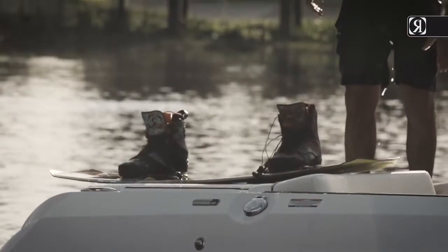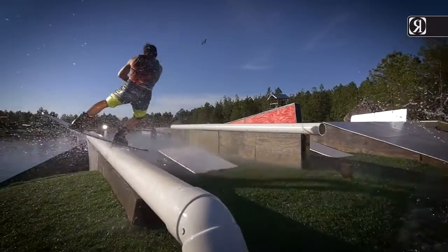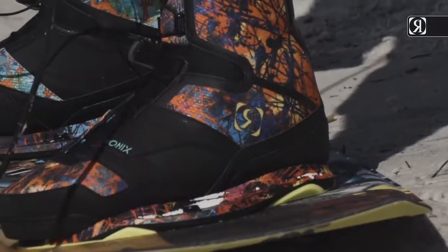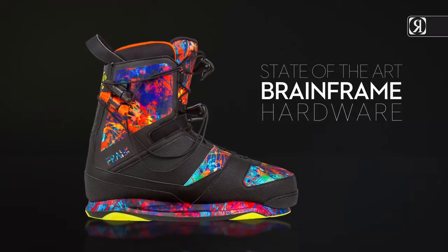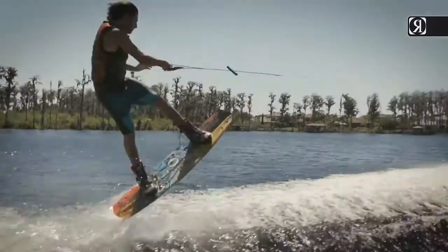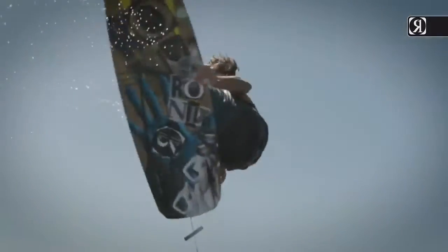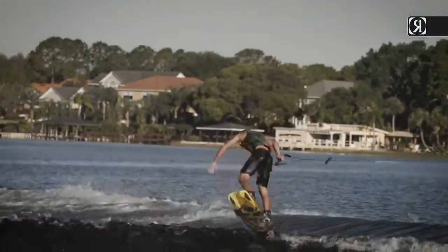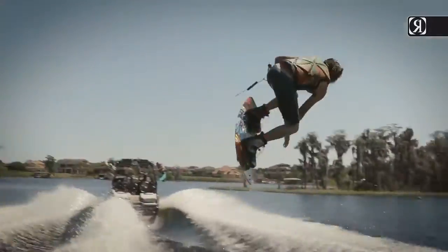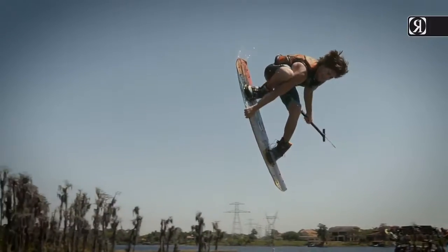Frank boot — we took one of our best-selling high-end boots and upped our game while dropping the price. The Frank is an amazingly well-rounded boot that sits on top of our state-of-the-art Brain Frame hardware. Support is focused below the ankle to create a solid connection, and hollowed liner ankles allow you to move freely in any direction while you still feel locked in.